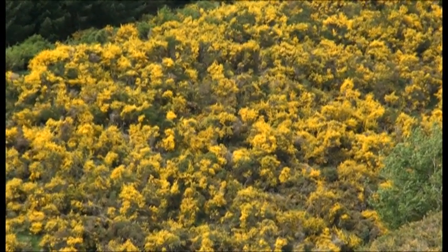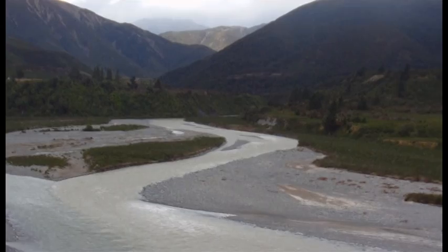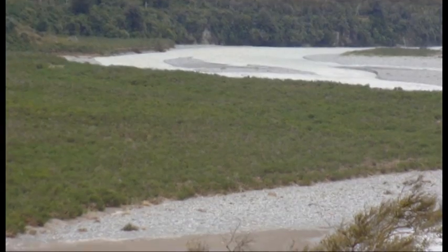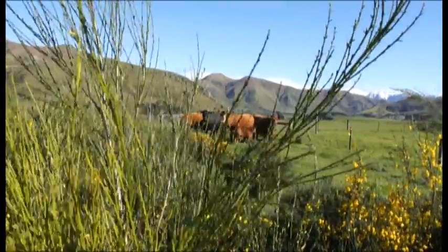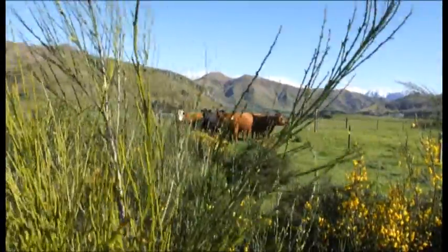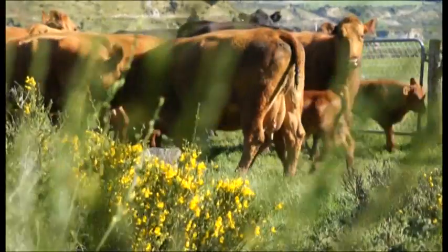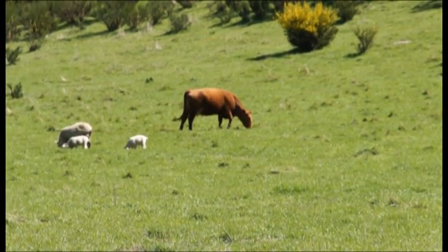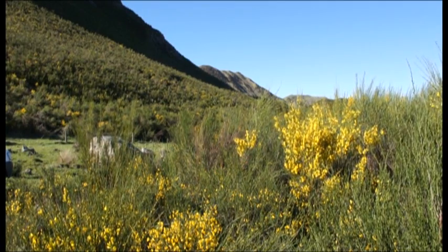Broom destroys the nesting and feeding areas for native birds and riverbeds, and it provides cover for introduced predators. It outcompetes native plants, and on our farmland forms dense thickets, shading out desirable pasture species, and it's unpalatable to stock. The high cost of control can make farming unprofitable and unsustainable, especially on foothills and high country tussockland.